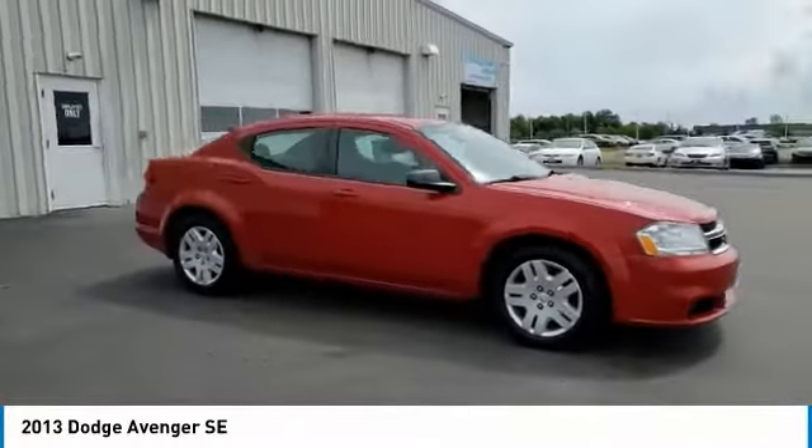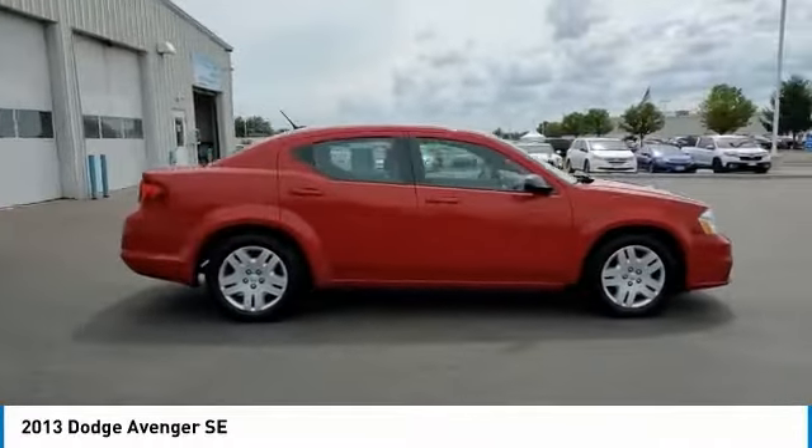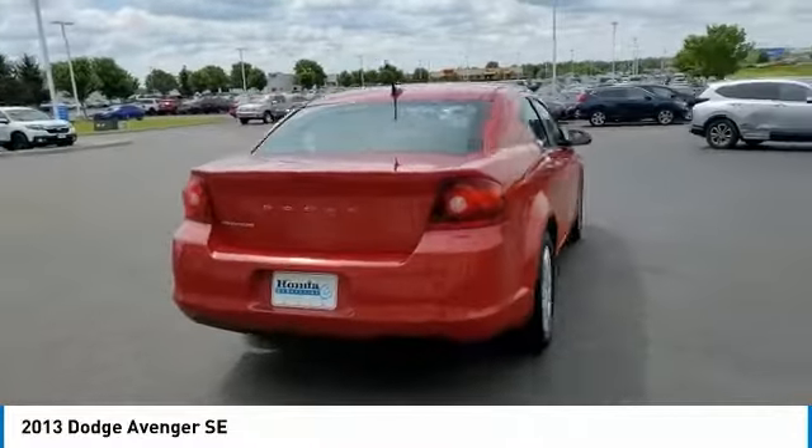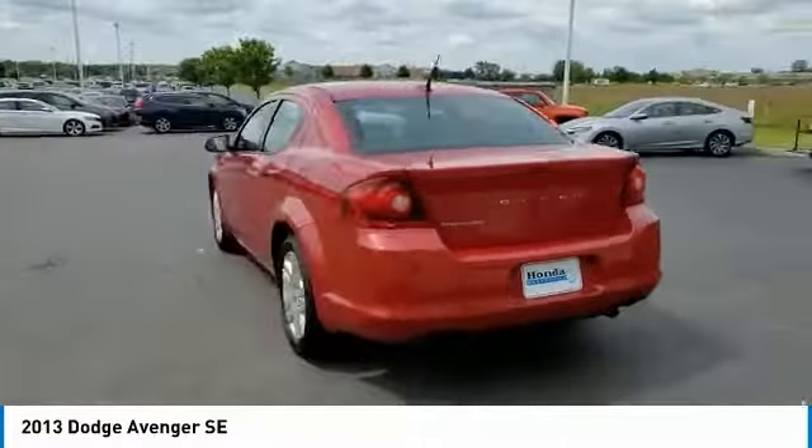Looking for the right vehicle? Check out the 2013 Avenger. The Avenger combines strength with fuel efficiency to ensure that its sporty looks do not deceive.